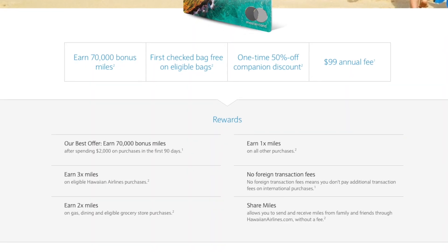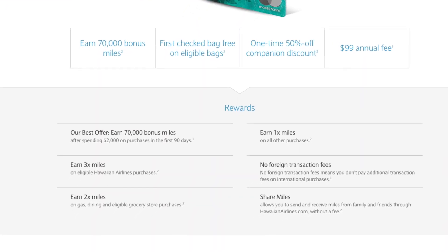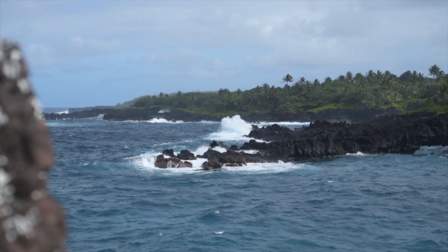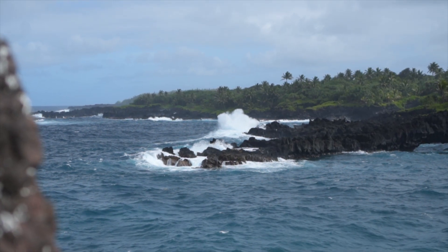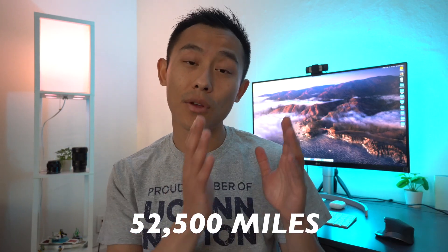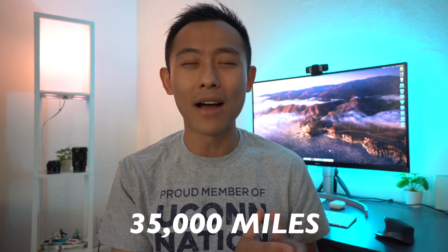Regarding this card, it comes with a 70,000 Hawaiian Airlines mile sign-up bonus after spending $2,000 in the first 90 days. Those 70,000 miles will get you pretty much anywhere from North America to Hawaii, round trip, for 39,000 miles. If you're on the east coast, it'll cost a little bit more, about 52,500 miles. If you're on the west coast, it'll cost about 35,000 miles to do it round trip.